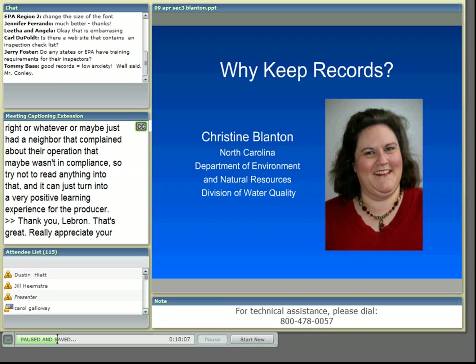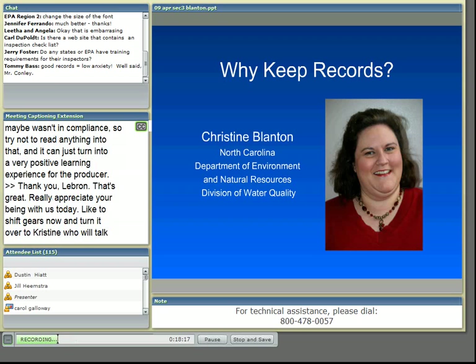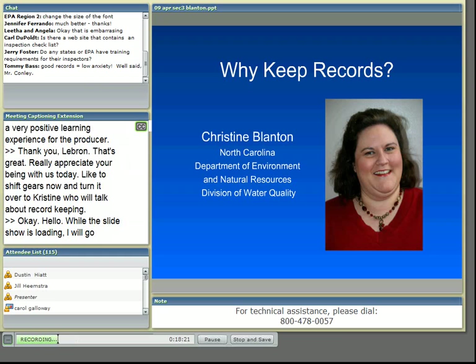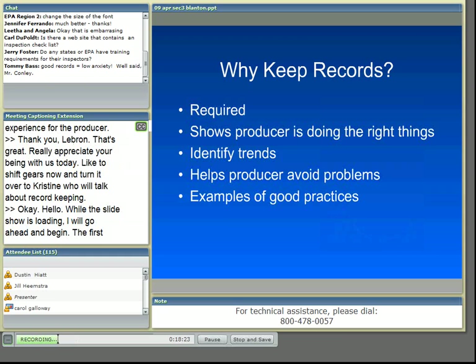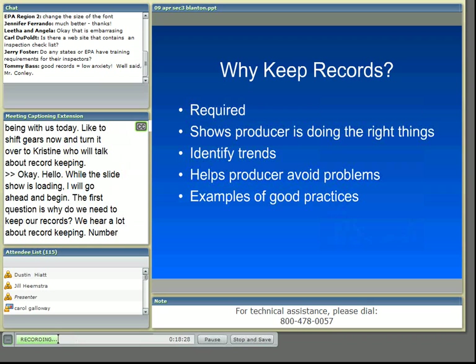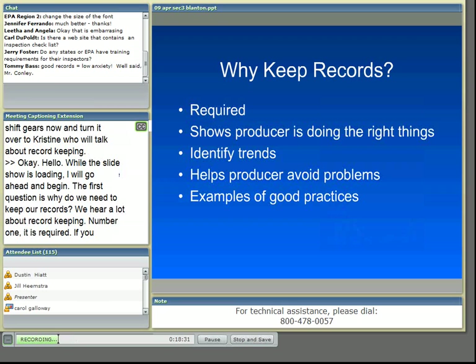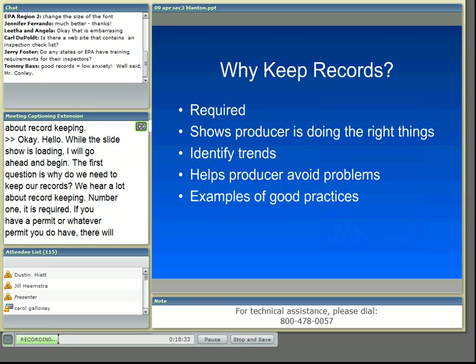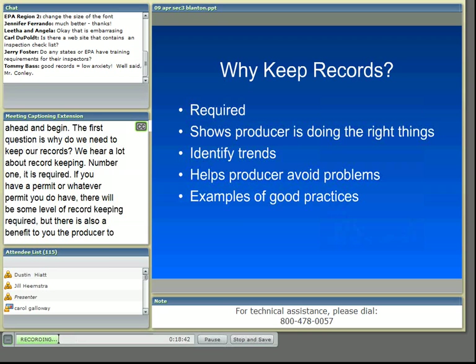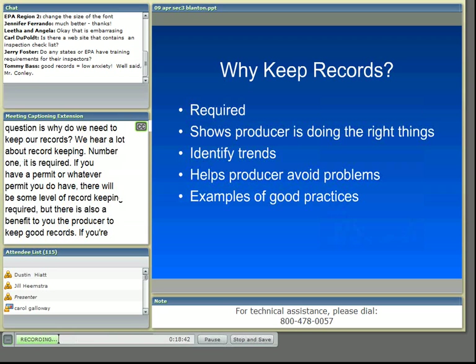The first question is why do we need to keep our records? We hear a lot about record keeping. Number one, it's required. If you have a permit, there will be some level of record keeping required. But there's also a benefit to you, the producer, to keep good records. If you're ever questioned about your facility, good records and complete records protect you and demonstrate your level of compliance. Documentation is your best defense against any complaint.